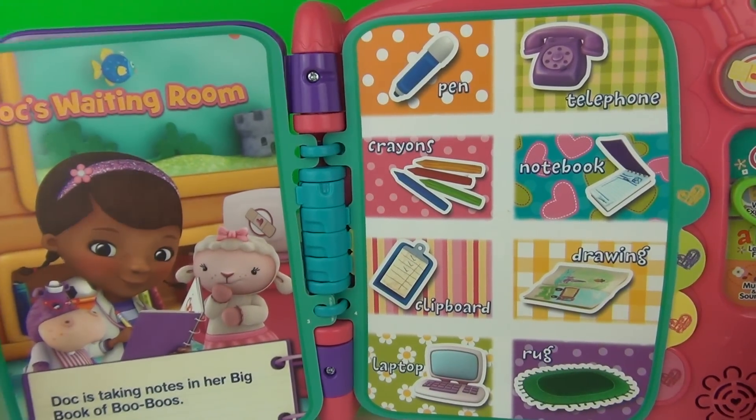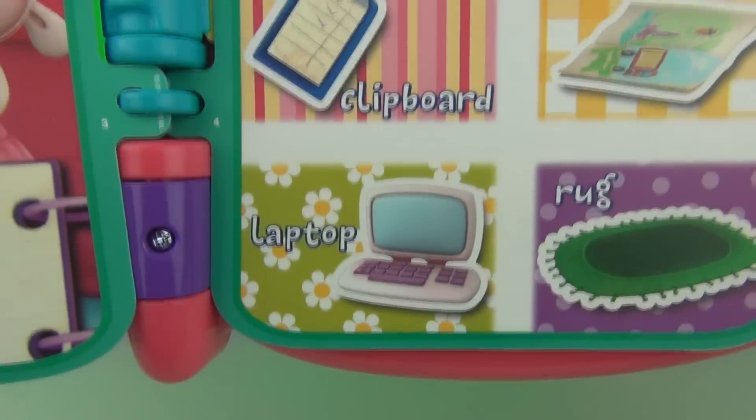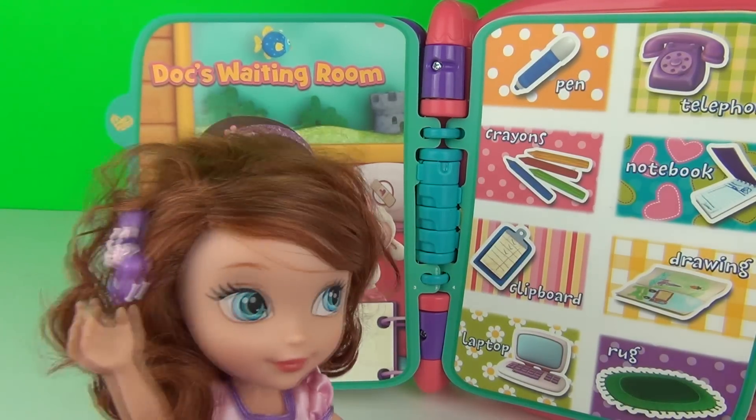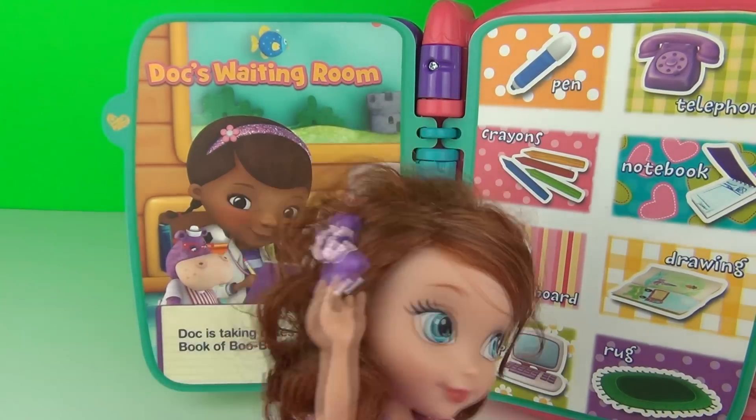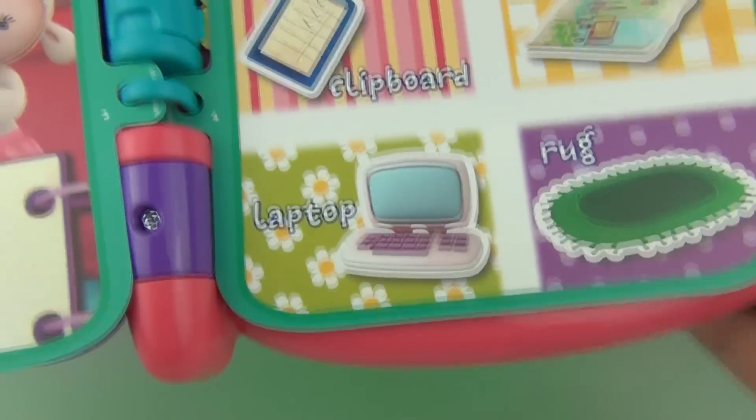Doc's Waiting Room — do you see this object? Laptop. Can you find it for us, Sophia? Do you see this object — laptop? That's correct, Sophia, it is there! Nicely done!